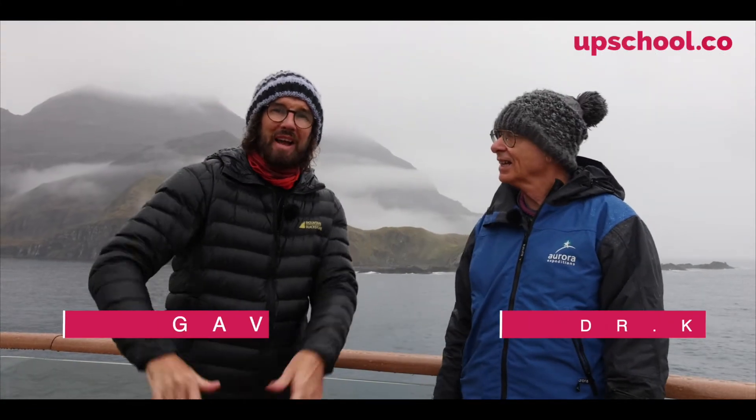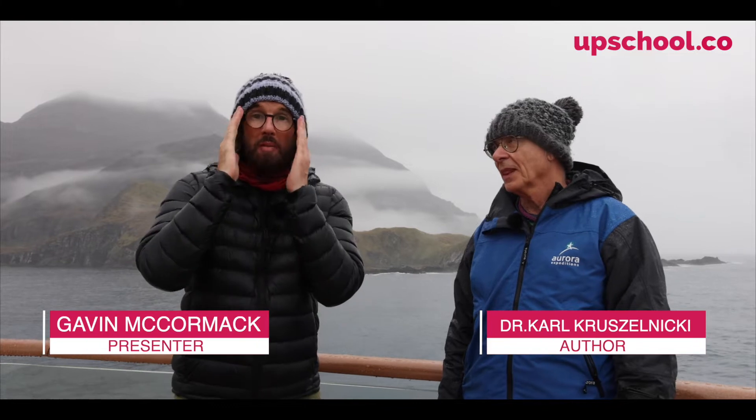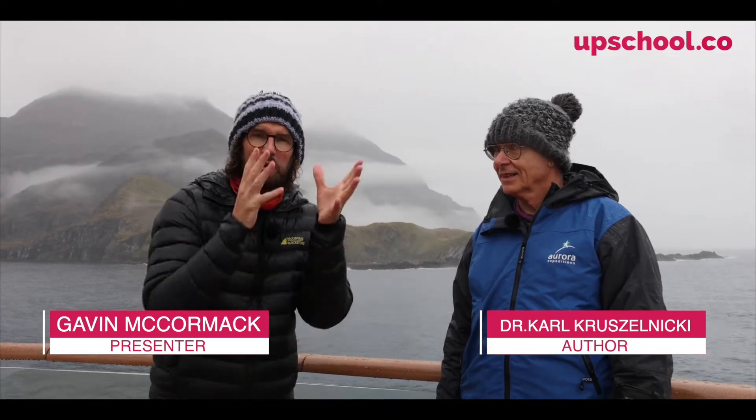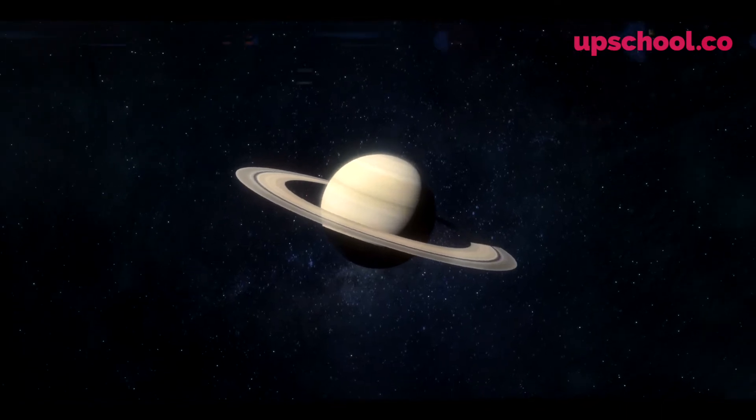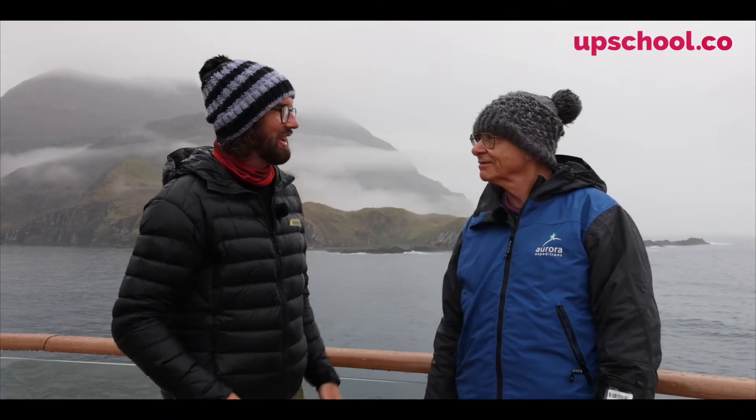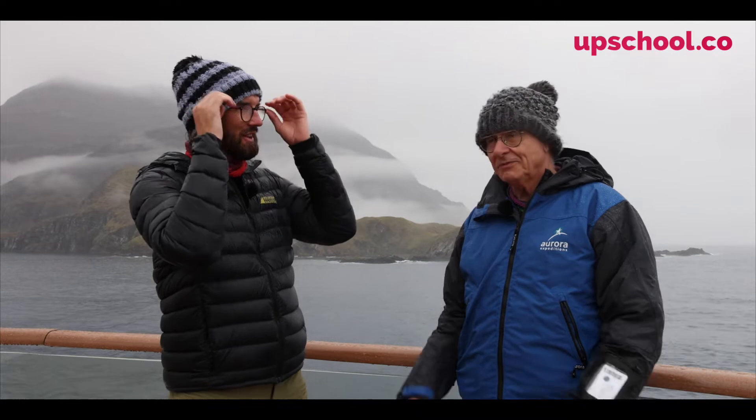Hello everybody, Gavin McCormick here, welcome back. This week we're talking all about the outer planets — last week was inner, this week is outer. Dr. Carl, how are you? Very well, thank you. I like your beanie — you're trying to match me, I see. Follow the best!